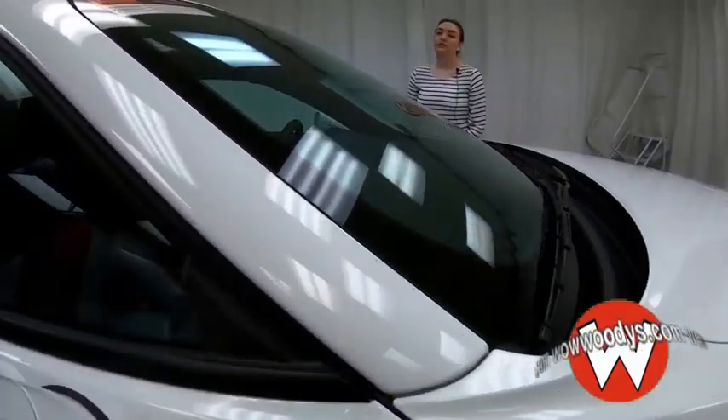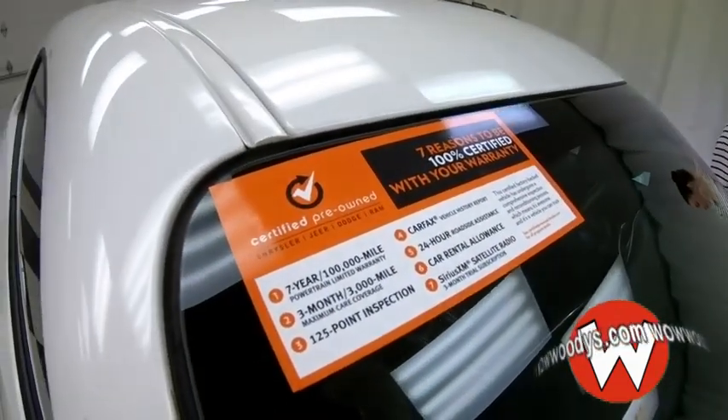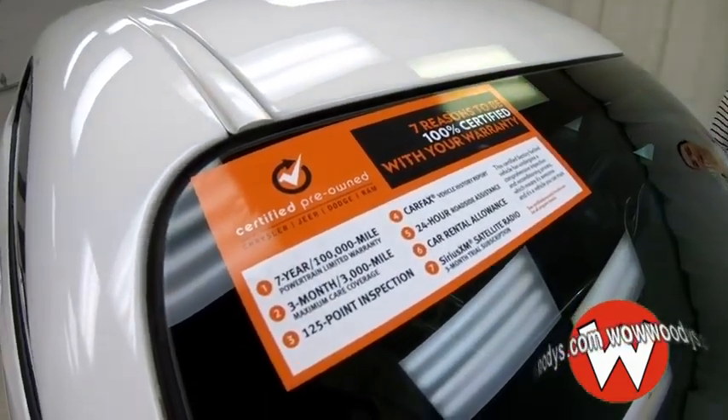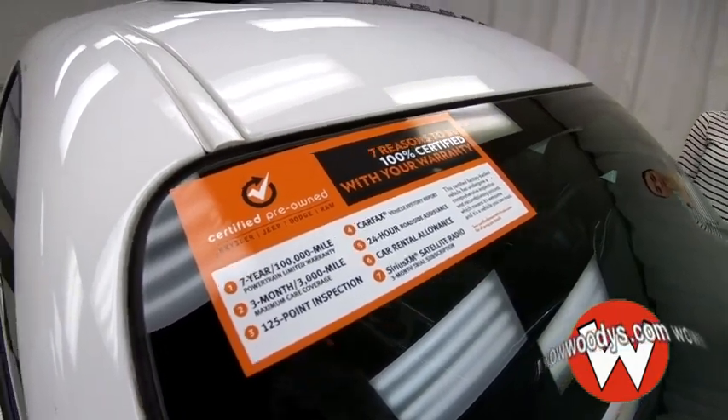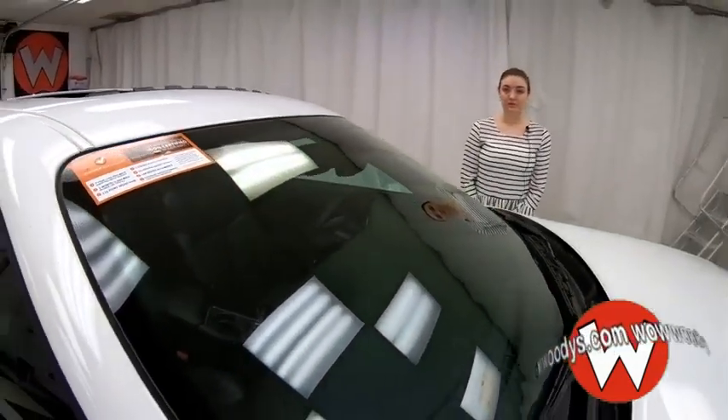This could fall under our certification, and if it does, it would be our seven-year, 100,000-mile powertrain, three-month, 3,000-mile max care coverage, and more. To learn more about that warranty, give us a call here at Woody's — one of our friendly sales advisors will get you more information about that.